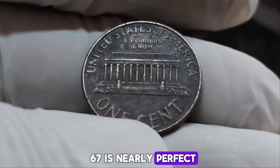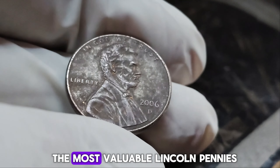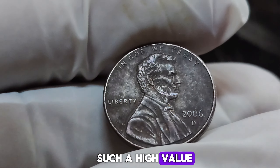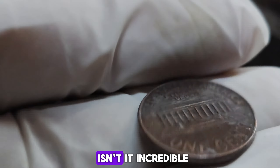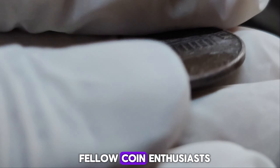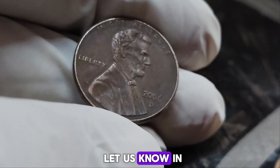The rarity and condition of this penny skyrocketed its market value. It was recently auctioned for an astounding $1.5 million, making it one of the most valuable Lincoln pennies ever sold. It's a combination of the coin's historical significance, the rare minting error, and its pristine condition that attracted top bidders from around the world. If you enjoyed learning about this coin, give this video a thumbs up and share it with fellow coin enthusiasts.